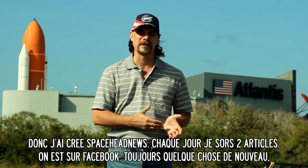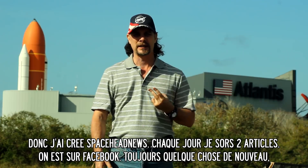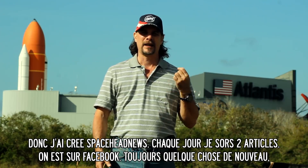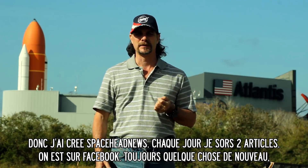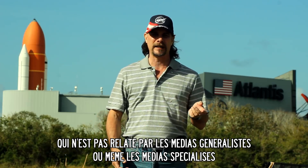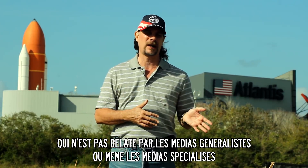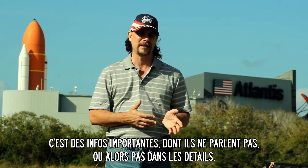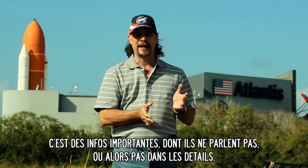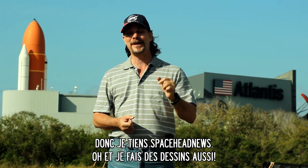So I created Space Head News. Every day I put up two articles on Facebook — you can go there and find Space Head News on Facebook. There are always two new articles, always something going on that's not being reported by the regular media or by the other space news online outlets. This is important stuff that's getting looked over. Nobody's reporting it, or if they are, they're under-reporting it. So I try to focus on that. And I make the cartoons too.